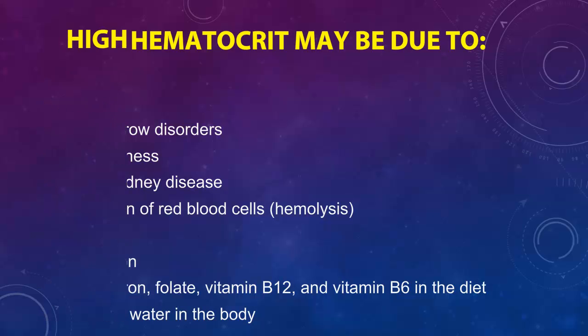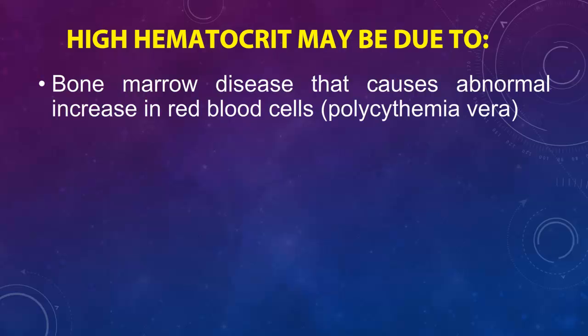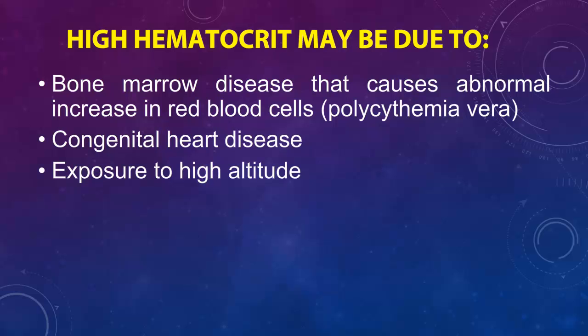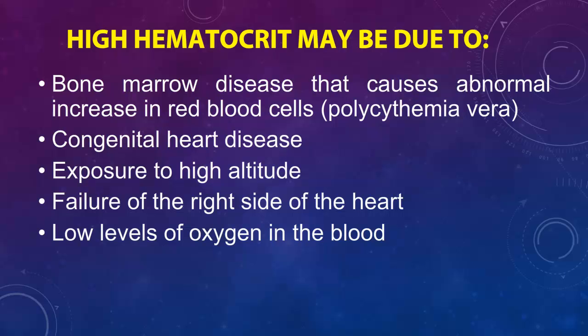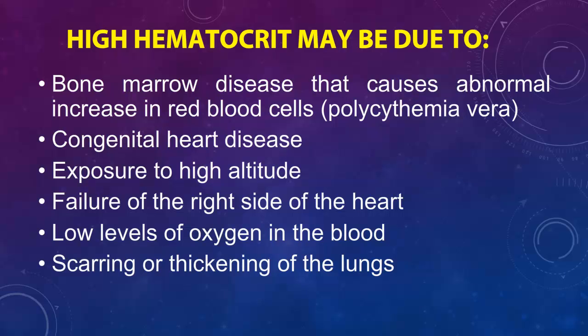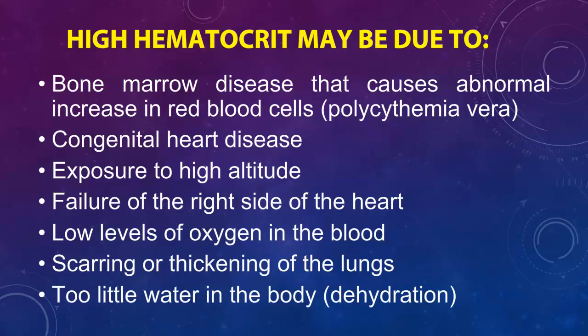High hematocrit may be due to bone marrow disease that causes an abnormal increase in red blood cells (polycythemia vera), congenital heart disease, exposure to high altitude, failure of the right side of the heart, low levels of oxygen in the blood, scarring or thickening of the lungs, or too little water in the body (dehydration).